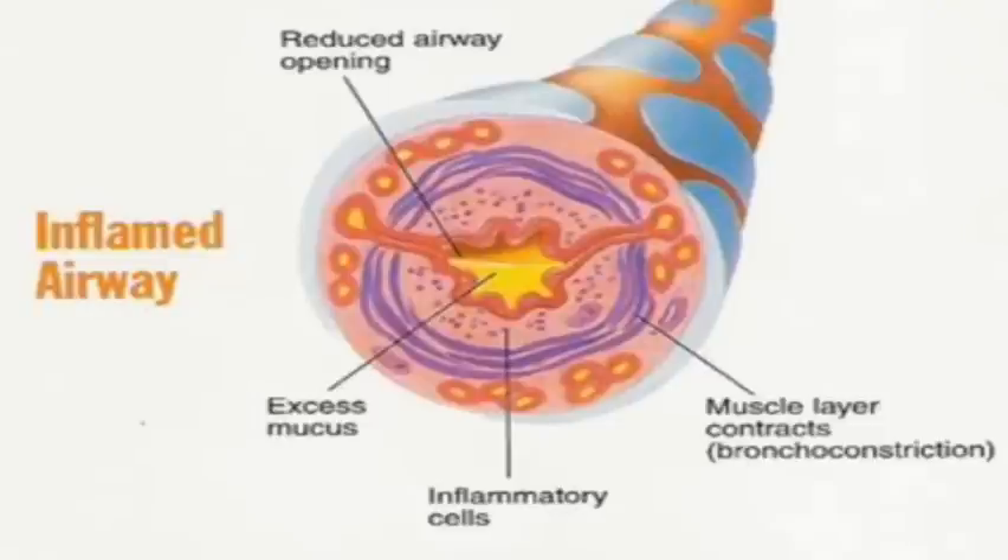In asthma, a trigger of some sort causes the airways to become inflamed, swollen, and filled with mucus. This causes obstruction of the airways, which makes it harder to get air in and out of the lungs.